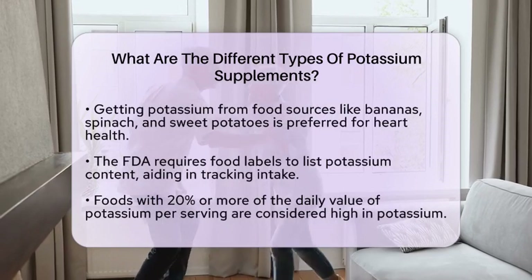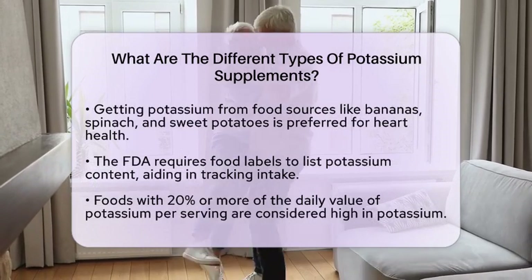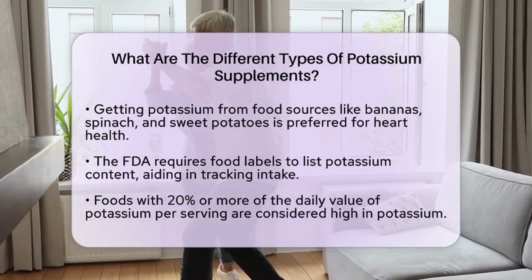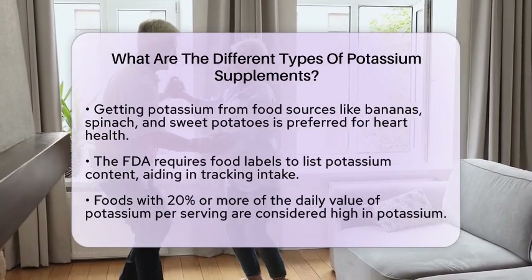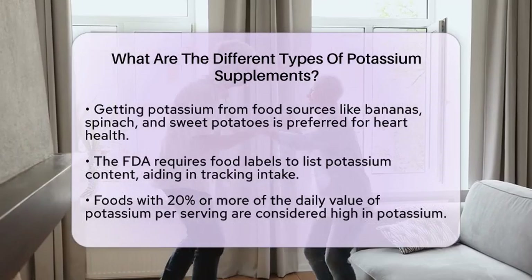There are also potassium aspartate and potassium phosphate. These are less common forms of potassium supplements. Potassium aspartate is sometimes used in combination with magnesium to help with muscle cramps. Potassium phosphate may be prescribed for specific metabolic deficiencies.